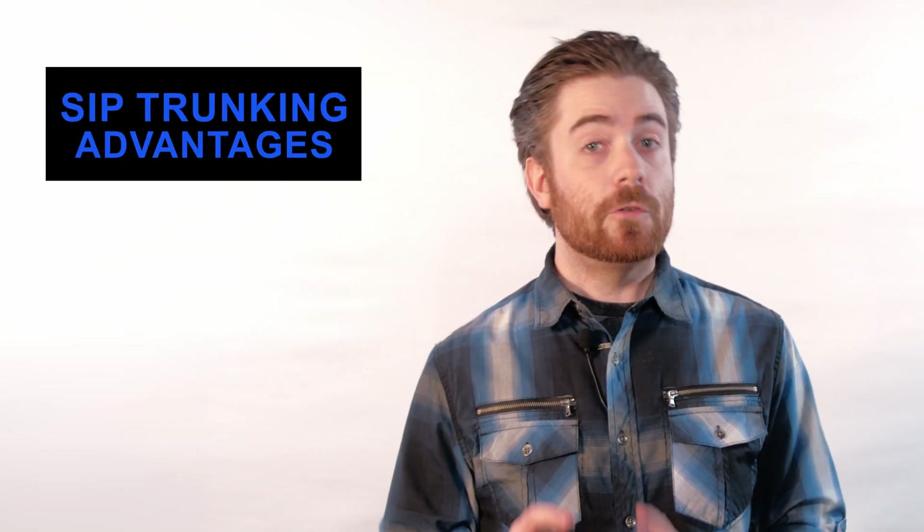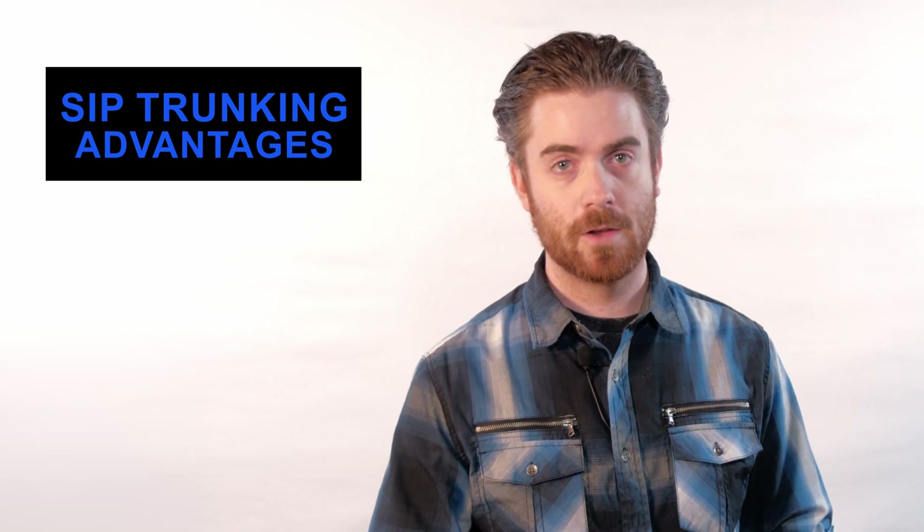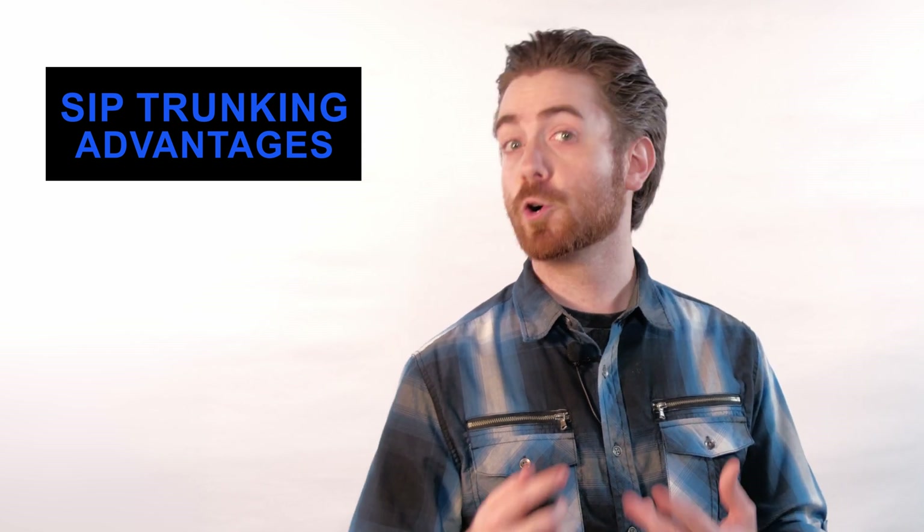We'll talk about hosted PBX services in another video, but for now just remember that a PBX system is an on-premise or cloud-based tool that creates and manages a private business phone system. As you can imagine, SIP trunking offers numerous benefits to businesses of any size, but especially to smaller or newer companies.